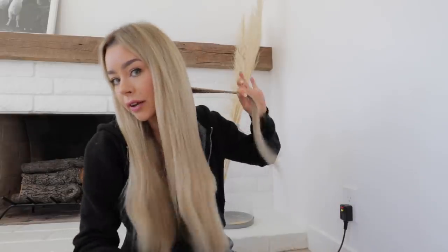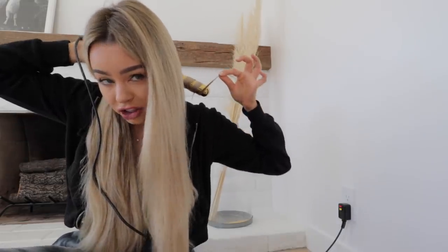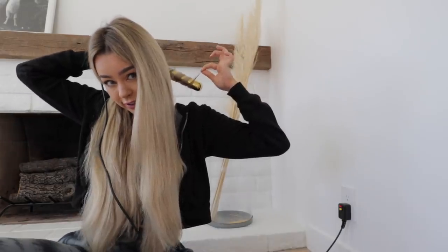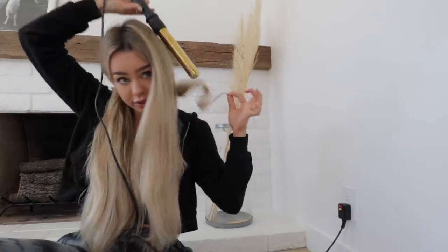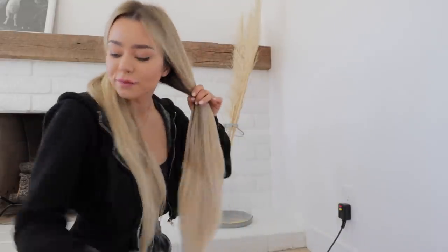I take like little one-inch sections like this and wrap it around, and I always leave like a little piece out. I feel like 10 seconds is what I usually do, and then just let it fall out — perfect curl. Okay, that's good. Back to the conversation.